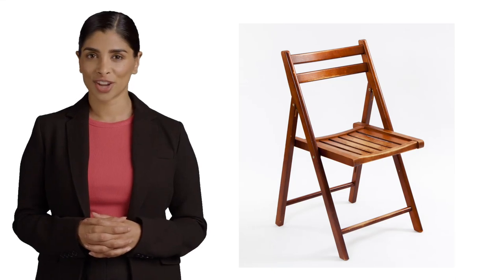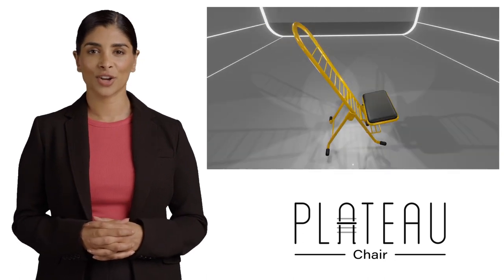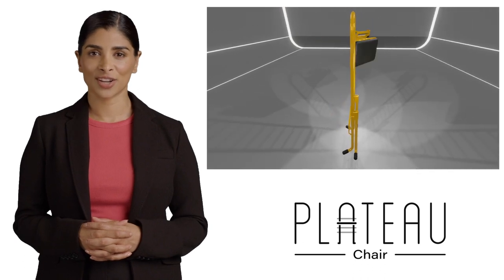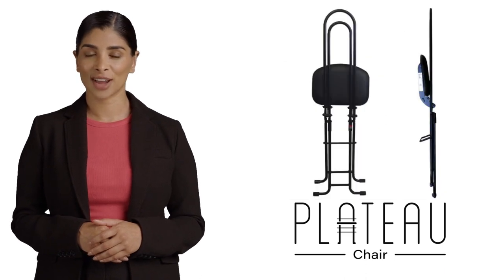Are you tired of the same old folding chairs that lack innovation and style? Well, say hello to the future of seating with Plateau Chairs, where compact folding meets quick-adjust height for a seating experience like no other. Plateau products redefine the game with their high-quality, height-adjustable, and compact design.